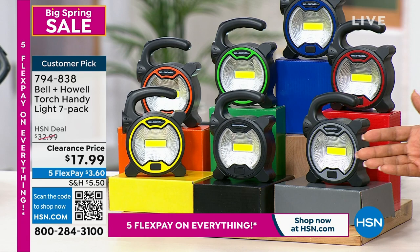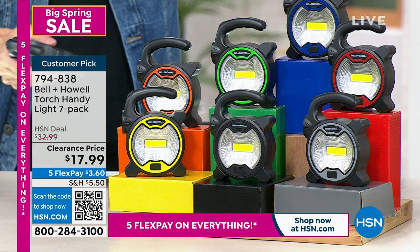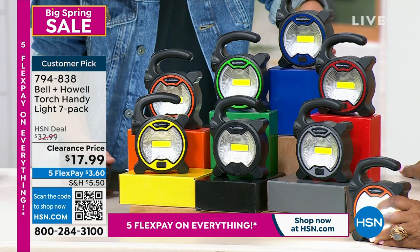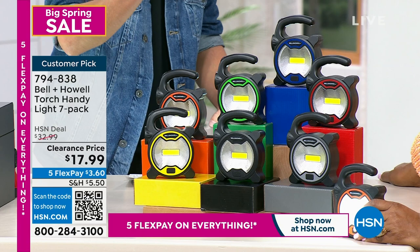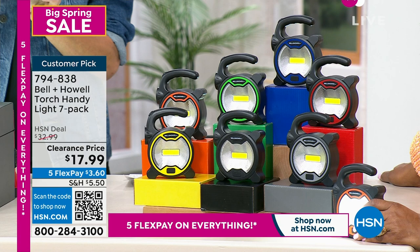They come in individual boxes, so they make great gifts. At a little over two dollars per light, you can't beat it. Bell and Howell has never done a pack this big — seven flashlights in a pack at this price. We've been here 15 years, and we've never given you more for less per flashlight. Even our disc lights are more expensive than this.